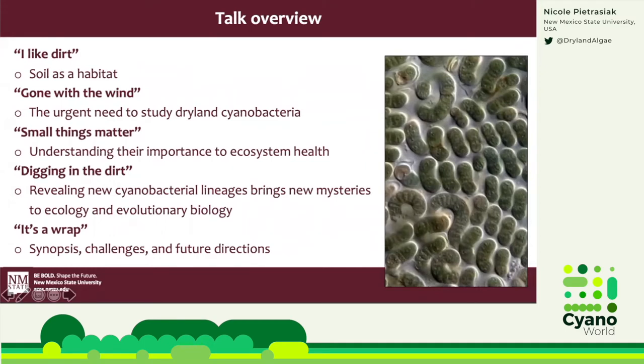For my talk today, I would like to share some of our adventures and present a little taste of our research. I first want to introduce you to soil as a strange habitat, then remind us why ecological and taxonomic research of soil cyanobacteria in drylands is highly critical. I want to talk about why the little things matter to dryland ecosystem health, present our work revealing cyanobacterial diversity, and conclude with a synopsis and future directions.